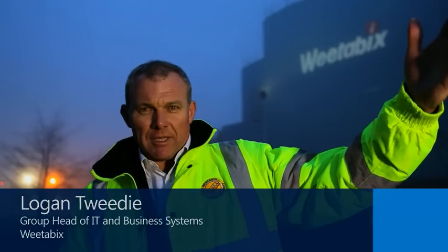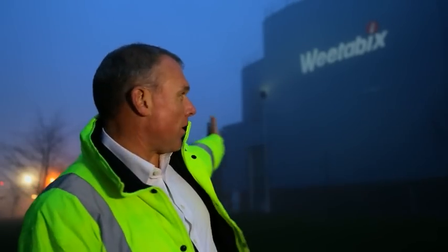Welcome on this cold and foggy morning to Weetabix headquarters here in Burton Latimer in Northamptonshire. As part of the HQ set up here we've got the Alpen factories down here, Alpen bars and behind us in here the main Weetabix production line as well. So we're going to take a tour to give you a better insight into the workings of Weetabix.